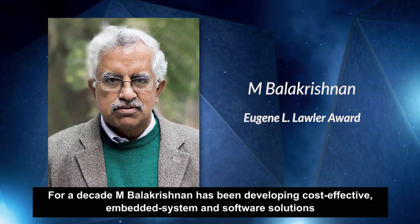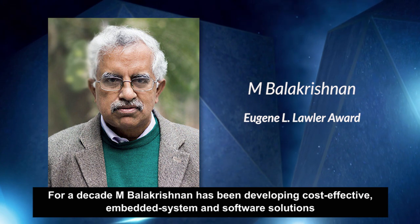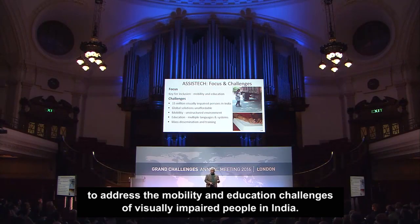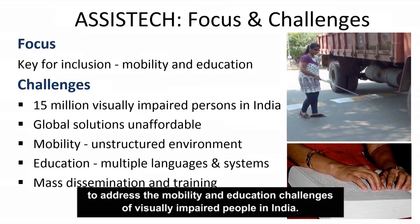For a decade, M. Balikrishnan has been developing cost-effective embedded system and software solutions to address the mobility and education challenges of visually impaired people in India.